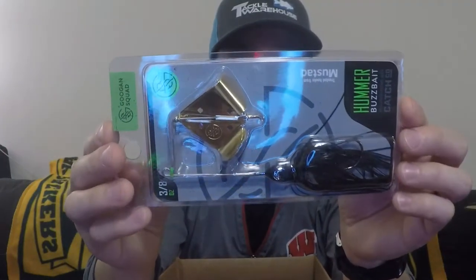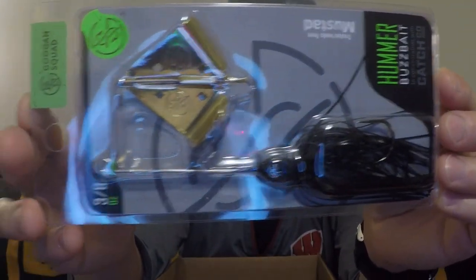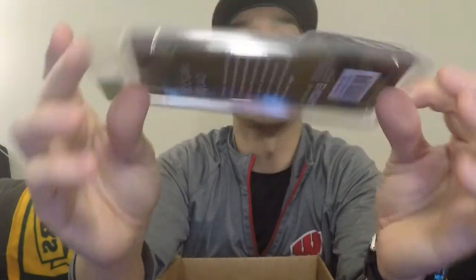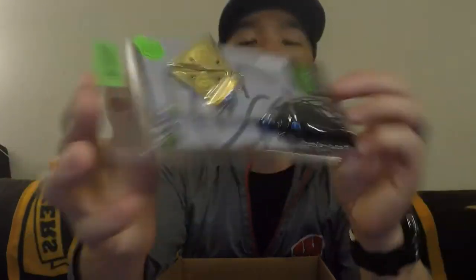Next is — oh, I have one of these. This is a Guggen Squad Hummer, three-eighths of an ounce. I actually have this same exact one — black and blue with a gold blade. I love this thing. It's a lot noisier than my Strike King buzzbait. I just wish these would come with trailer hooks like Strike King does. I believe Guggen Squad — I saw at iCast — they're coming up with a whole bunch of brand new stuff.